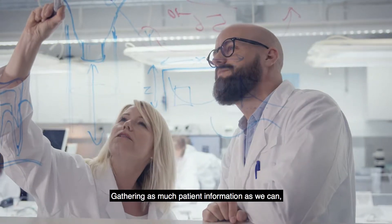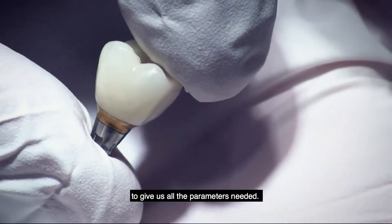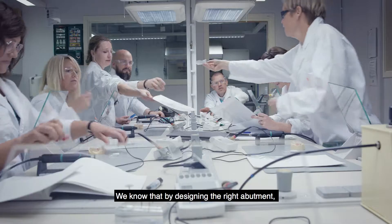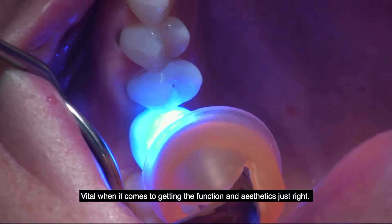Gathering as much patient information as we can, we use advanced technology like virtual Atlantis design software to give us all the parameters needed. Everything we do is aimed at replicating the natural tooth shape. We know that by designing the right abutment, you can create the perfect transition zone — vital when it comes to getting the function and aesthetics just right.